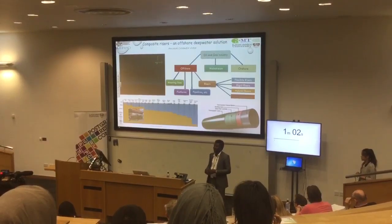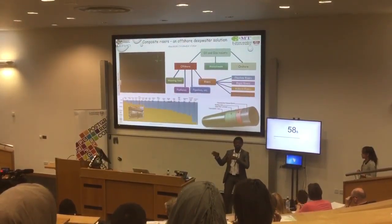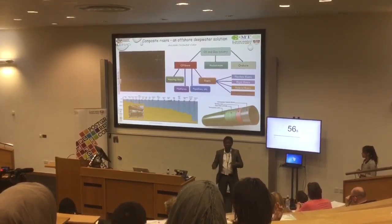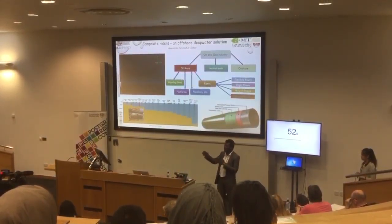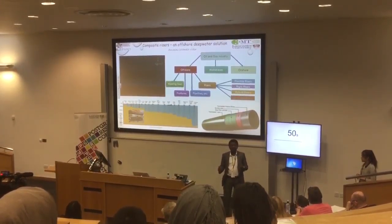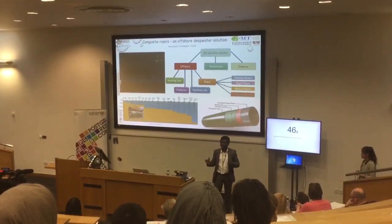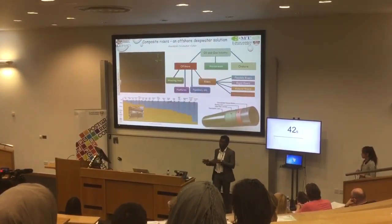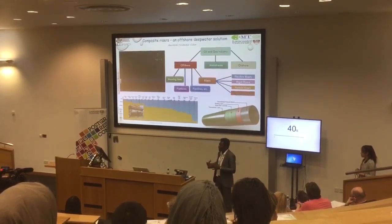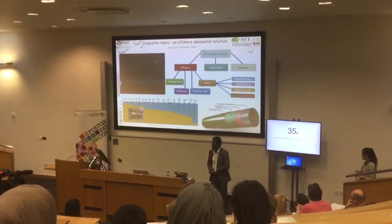Most technologies now, in offshore technology, have been moving into the offshore stream, into deep waters. Deep waters are waters that are over 1,000 meters. Right now, I am doing this with some industry, and we're looking at developing more materials like PIC and AS4. Thank you very much.